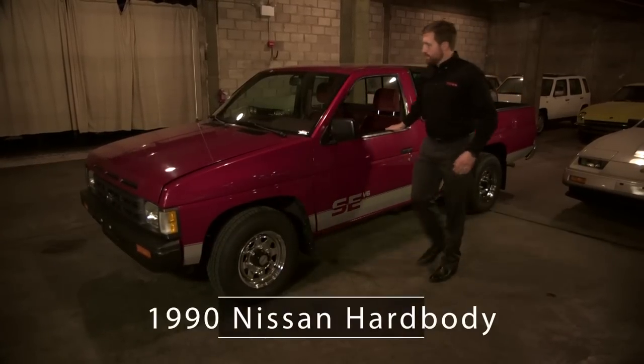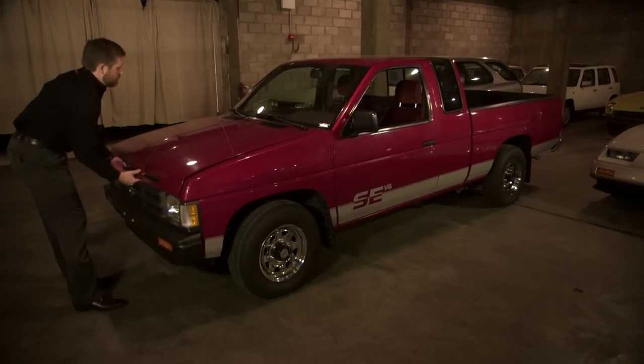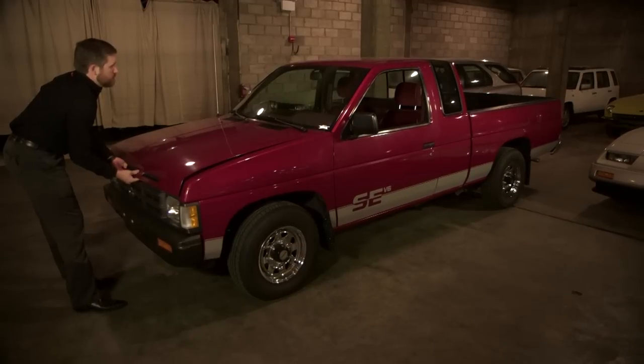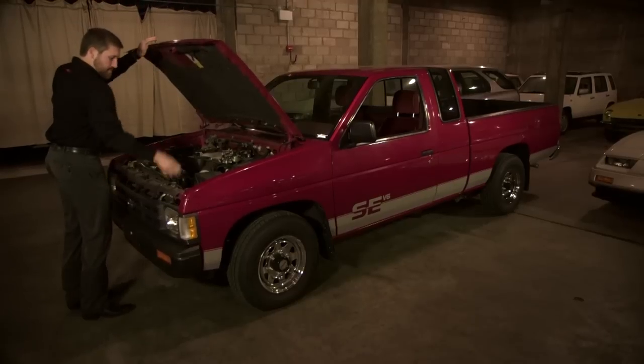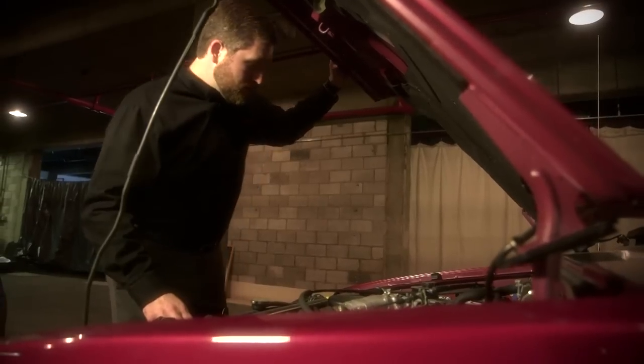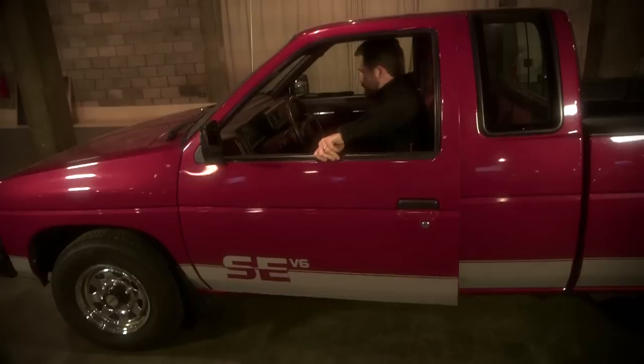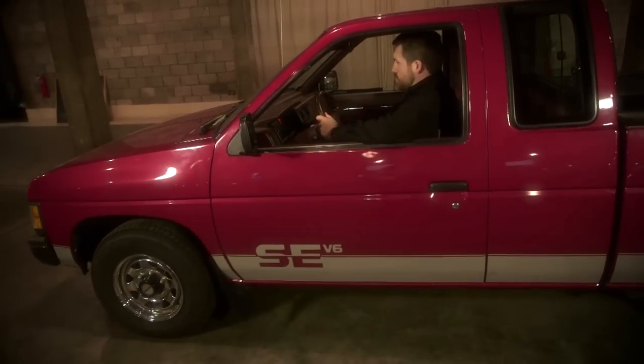Everybody that I've come across who has an experience with Nissan trucks has an old Hardbody story. I have customers come up to me to this day talking about their uncle, their dad, their brother, their best friend who had an old Hardbody — and it had 200, 300, 400,000 miles, and they couldn't break it. That's the beauty of those old trucks: the durability. The fact that a customer could run those for years and years with problem-free ownership was really a key story for those old Hardbody pickup trucks.